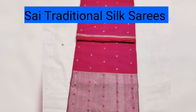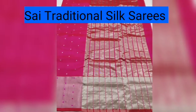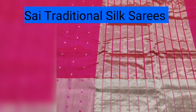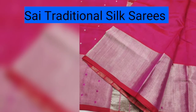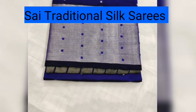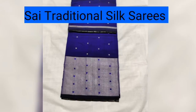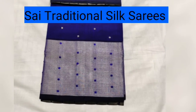If you want to see the stripe sari work, the blouse border color is a plain blouse in the sari. You can see one unique color here — pink, bottle green, navy blue, red, violet. You can see all the colors available.